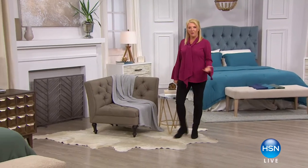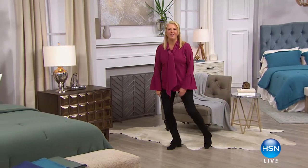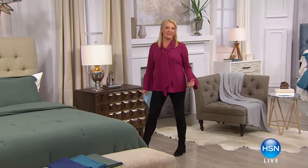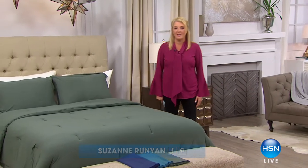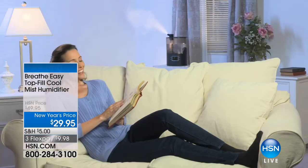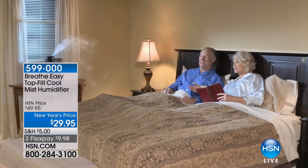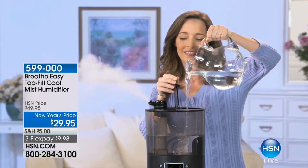What does the new year represent? I think for all of us it's a new start. I love a new year because you've got 12 months to do something different. Today we're focusing all on your health and your wellness — being the very best you can be. In this hour, we actually have healthy solutions for your home, and we're going to start with the bed.